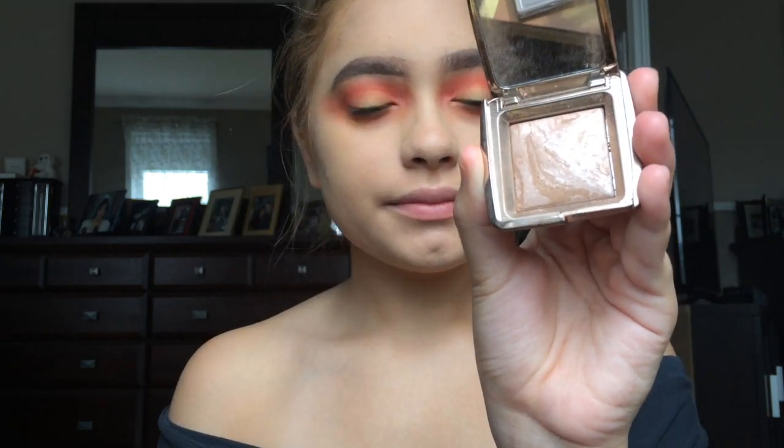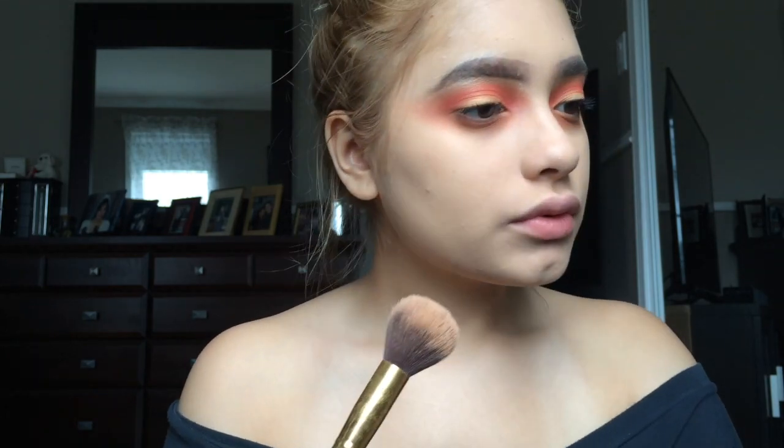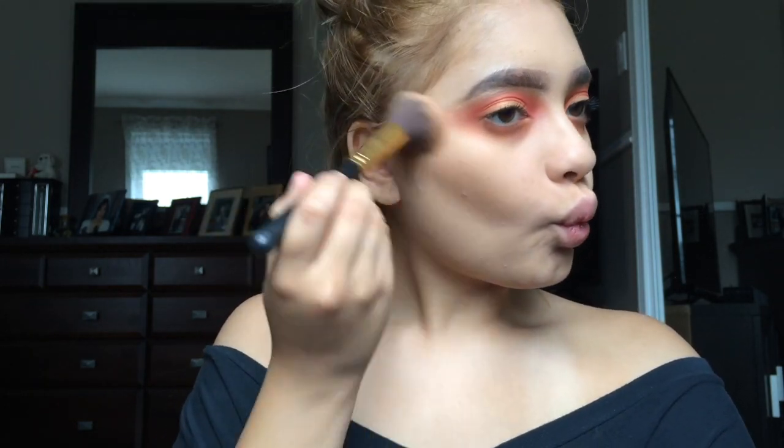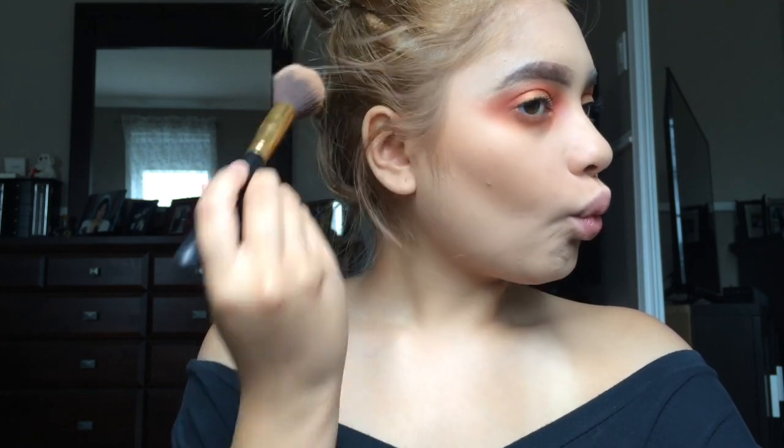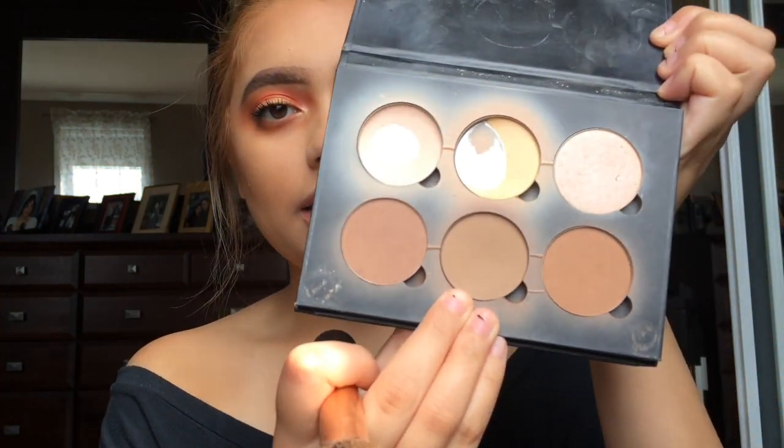I'm bronzing my face with the Hourglass Ambient Lighting Bronzer — I have the little one. It's a little orange on my skin but it kind of matches my hair so I like it. To contour I've been really liking using my Real Techniques buffer brush, and I'm taking the middle shade from my Anastasia Beverly Hills contour palette.